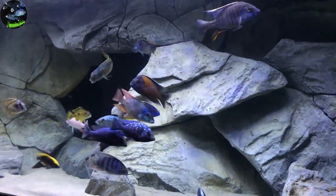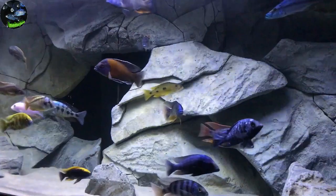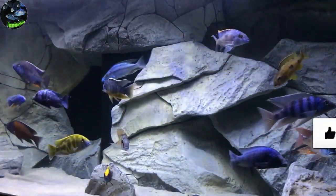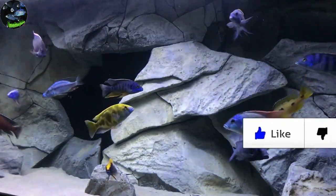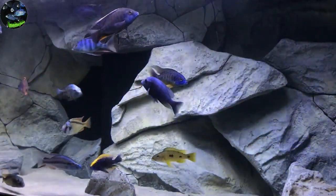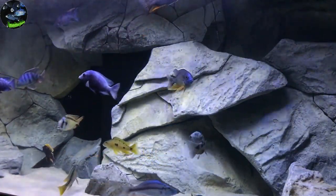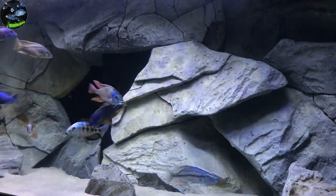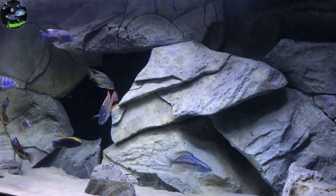Then you got fish like the Aristochromus Christii, the Malawi hawk. When they are hunting, they will go over their prey and turn sideways to scope out their prey. Such an interesting personality trait.